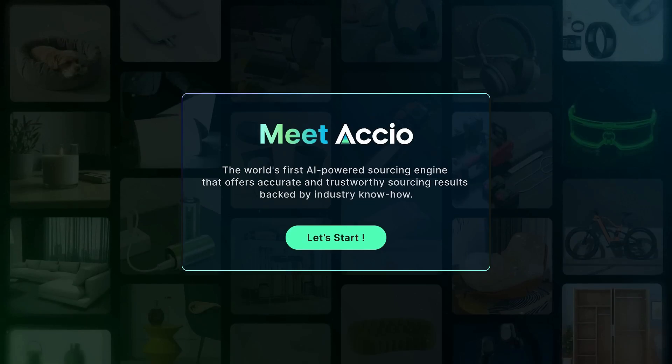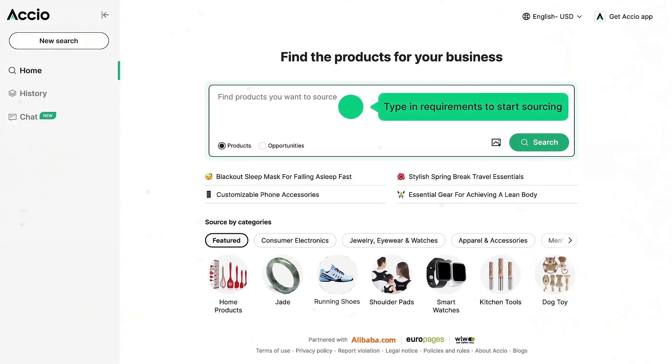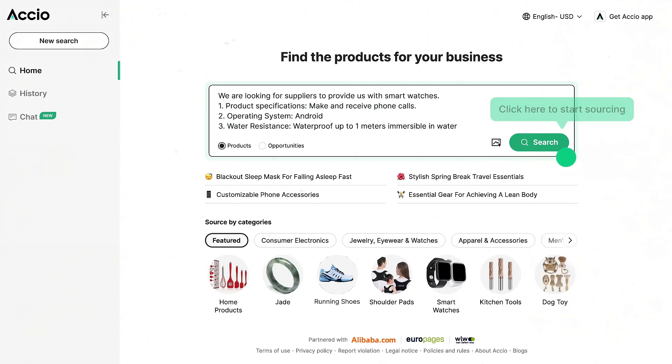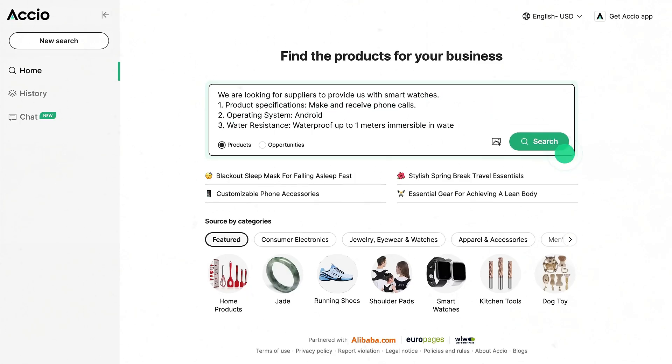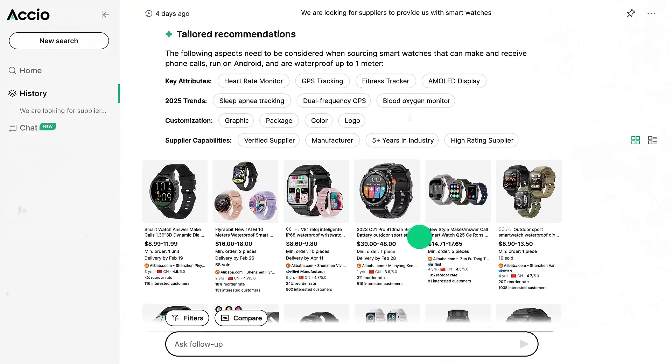The tool I'm talking about is Axio. Axio doesn't just help you find products — it helps you predict what's about to go viral. With trend tracking, competitor analysis, and supplier matching, it's like having a product research team in your pocket. I've used it to validate ideas before spending a dime, and the accuracy is insane.